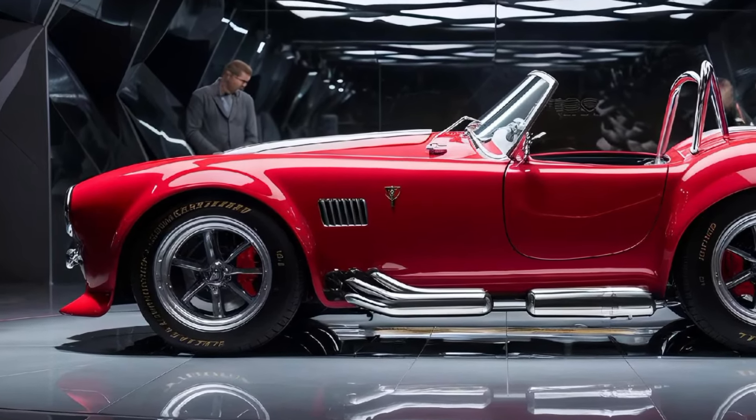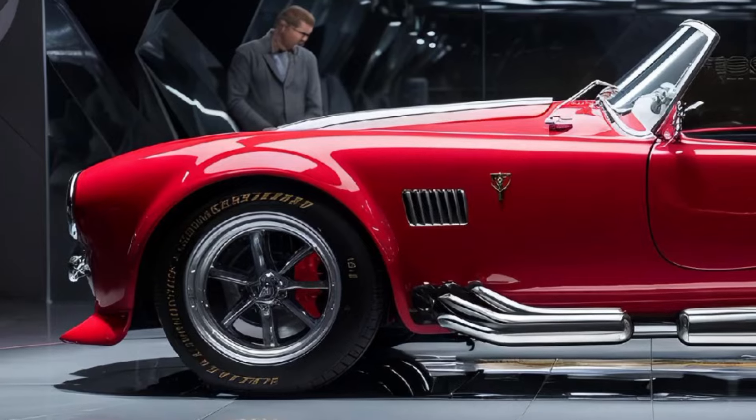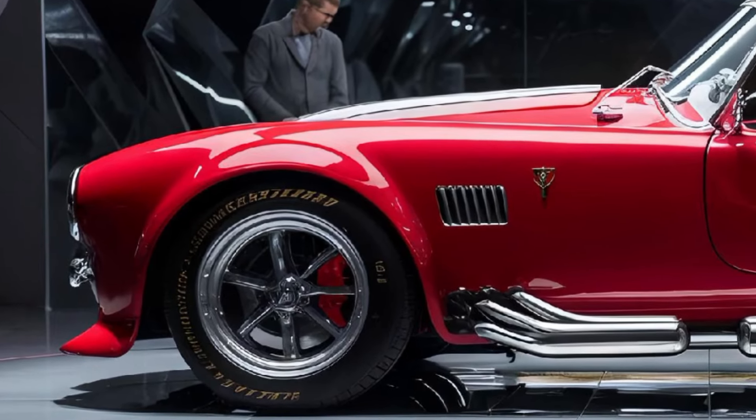Absolutely. It's more than just a car — it's a statement. Whether you're a die-hard Shelby fan or just someone who loves fast, beautiful cars, the 2025 Cobra is sure to leave an impression.